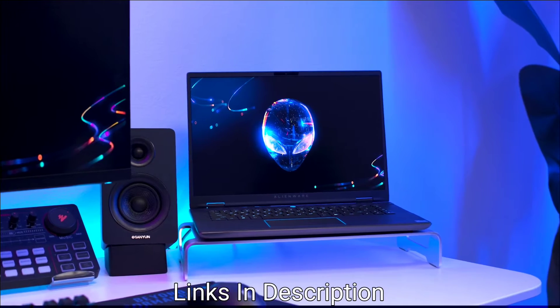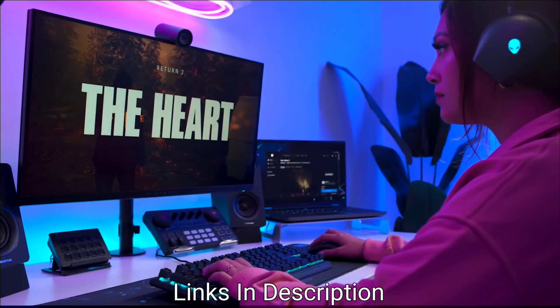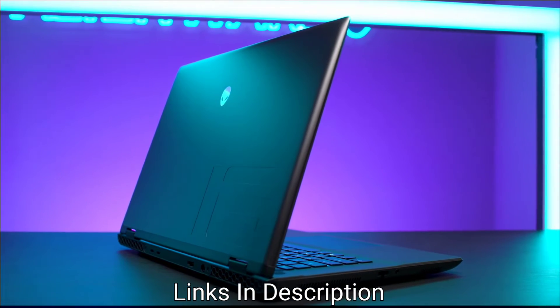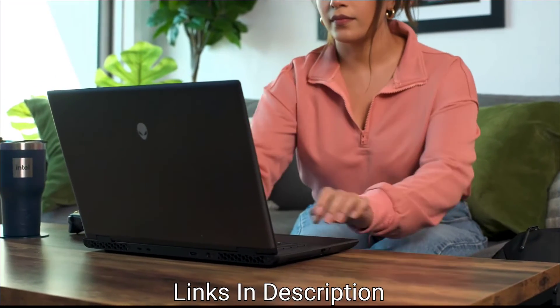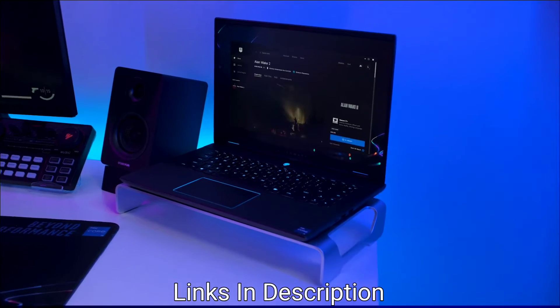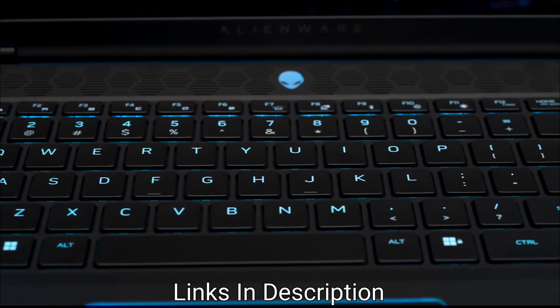You get a 16-inch QHD+ display with a 240Hz refresh rate and 100% sRGB color accuracy. It also includes the NVIDIA GeForce RTX 4060 graphics card with 8GB GDDR6 for high-performance gaming and creative work. The keyboard features AlienFX per-key RGB backlighting for customization.